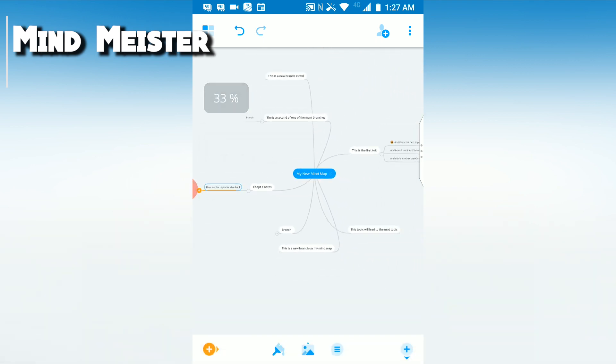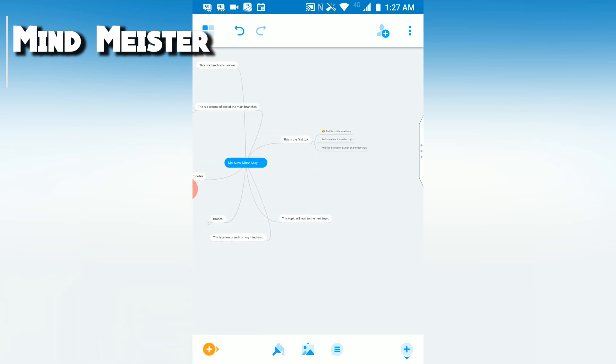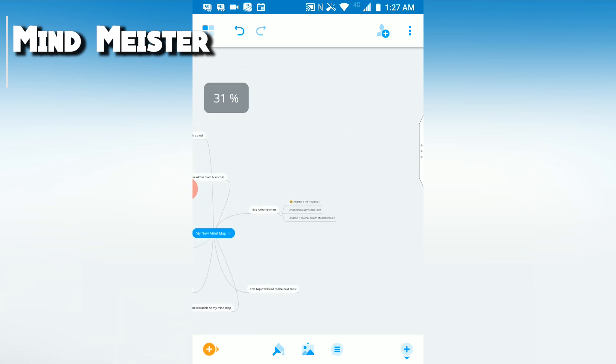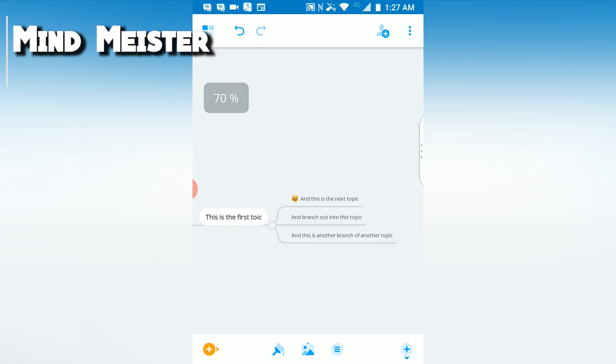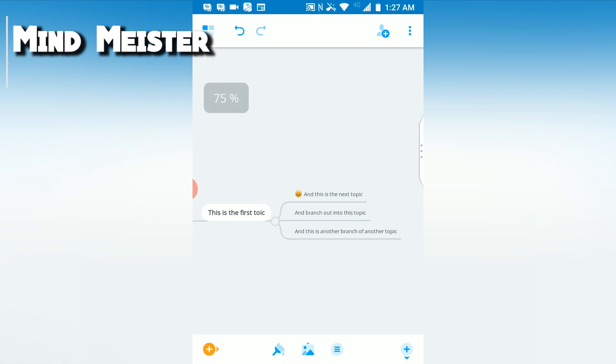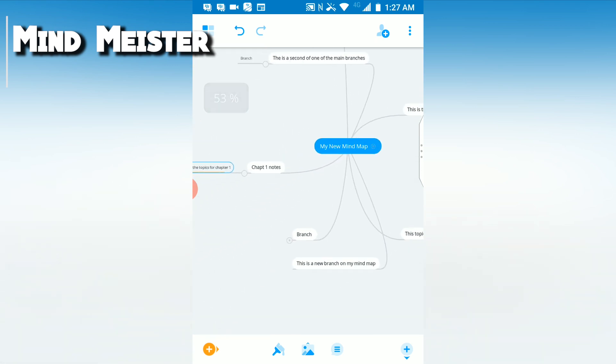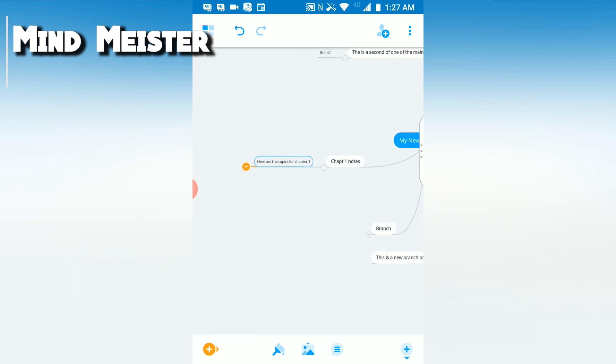As someone who's done this on paper previously for chapters and for other things that can be organized better visually, MindMeister is a godsend. If I need to quickly conceptualize or visualize a topic and its many notes, I can quickly pull up my smartphone and zoom in on that portion of my mind map in MindMeister.